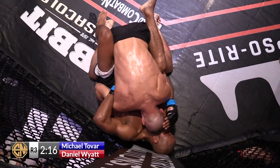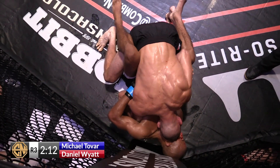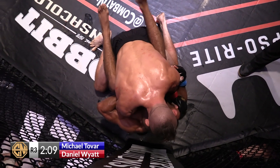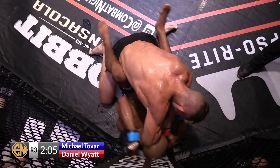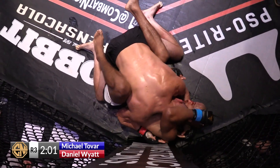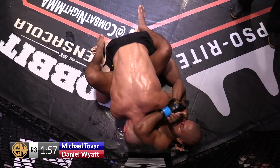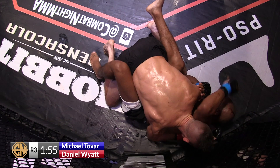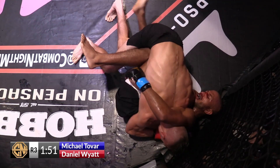He almost got Tovar lulled into confidence that he was just going to keep the third round standing. You don't see enough of the palm heel strike in ground-and-pound. Although the palm strike may not do much damage, if somebody smacks you with a palm to your ear, that's going to throw off your equilibrium, mess up your hearing — now you can't hear what your coaches are saying. That's a brilliant thing. It's the little things.